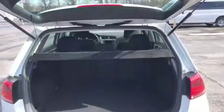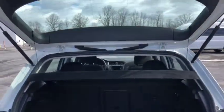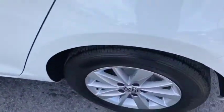Show you the trunk — nice little lever there. Tons of room in the trunk here for a smaller vehicle for sure. Lots of tread left on those tires.